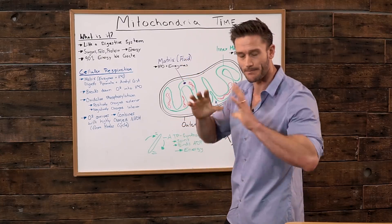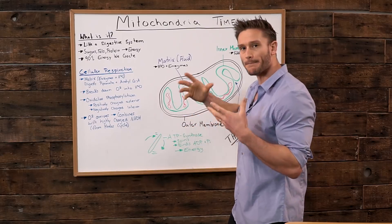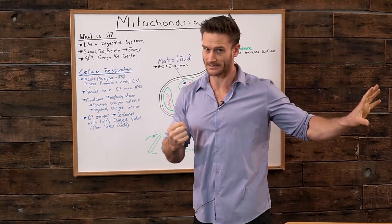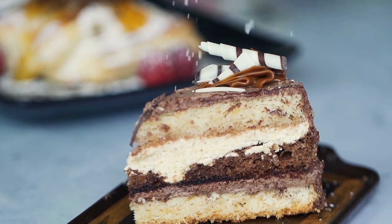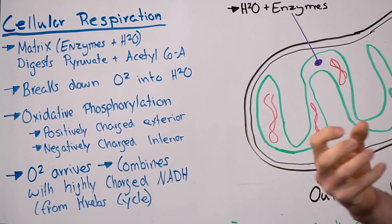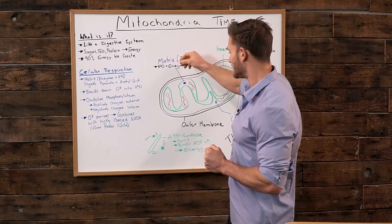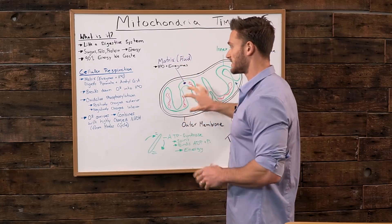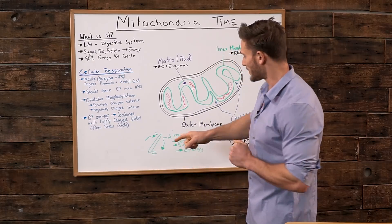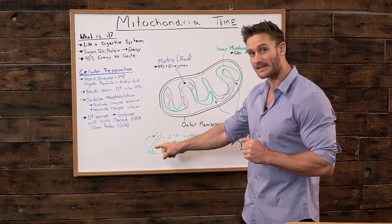Here's the big process of how ATP is ultimately created. The oxygen arrives — the oxygen that we breathe — and it combines with highly, highly, highly charged particles that are a direct result of that Krebs cycle. The sugar, the stuff we consume, gets turned into something known as NADH — highly, highly charged, very electric. This highly charged NADH crosses through and mixes with a negatively charged system in here — that is essentially how energy is created. We have something called ATP synthase, and this ATP synthase is what ends up creating the actual energy.